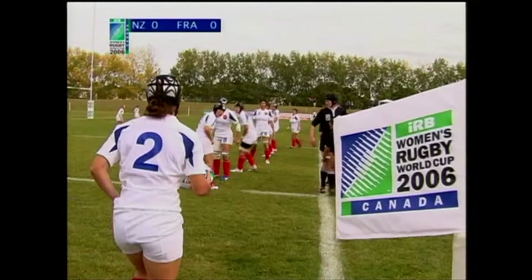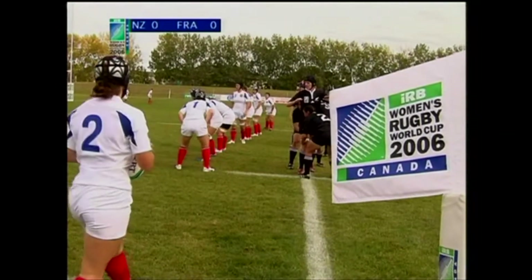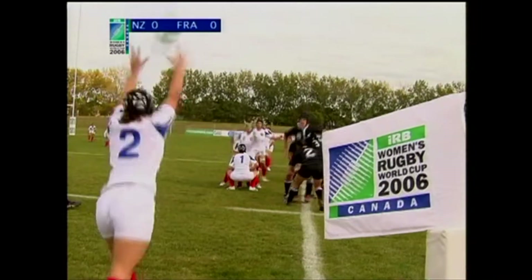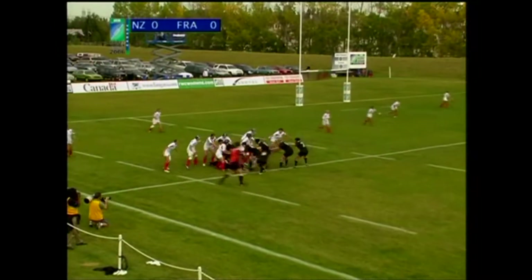New Zealand's sticking with a largely unchanged side from their first big game, the opening of the tournament against Canada, so they will have some continuity today. That is Sal then with the first throw. France in the line-out lose the first one against the throw.